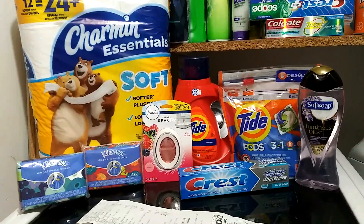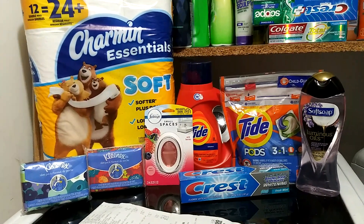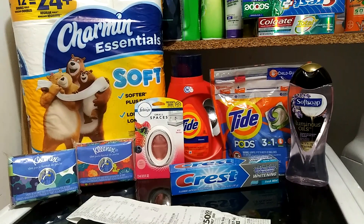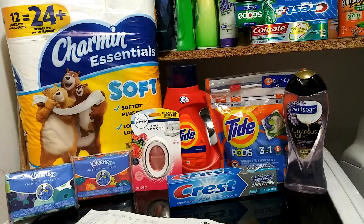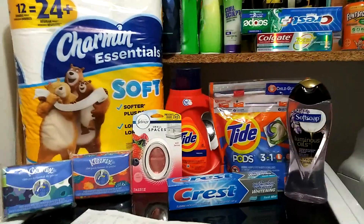So I am missing a $1.00 item here, but for everything you guys see here, my total was $27.15. After all the digitals — I put in my phone number and all the digitals came off — I ended up paying $11.15 plus tax. With tax, I paid $12.07, which gave me a total savings of $16.00.